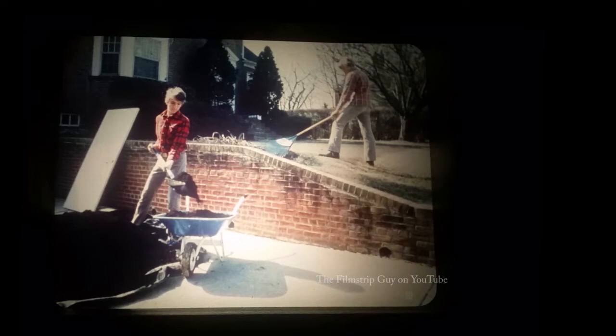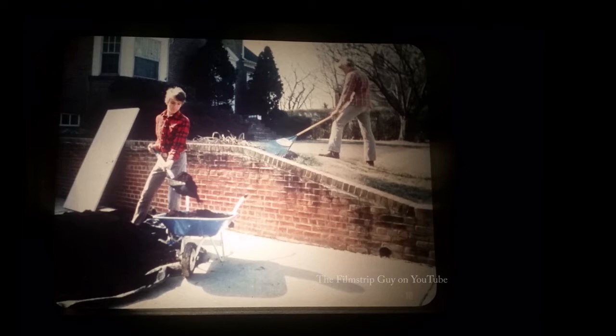A boy shovels topsoil into a wheelbarrow. His job is to move the pile of dirt from the driveway to the yard above, where his brother is raking. When the wheelbarrow is full, it weighs too much for the boys to lift over the wall. But with a simple machine — one boy can move the wheelbarrow to the upper level using an old door as a ramp.